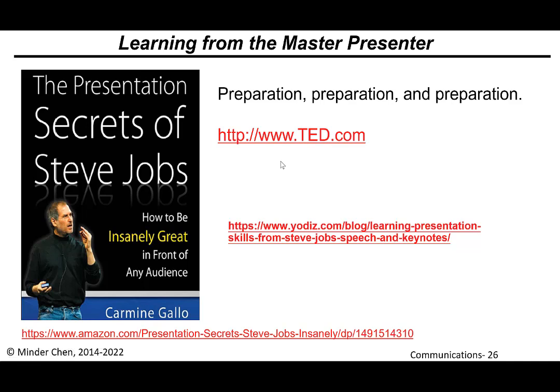Watch how they give their presentations. There's also a book that discusses the presentation secrets of Steve Jobs, and a blog entry which highlights some of his presentation skills.